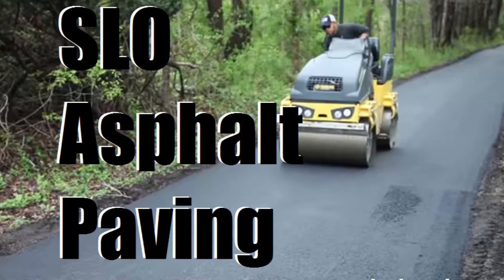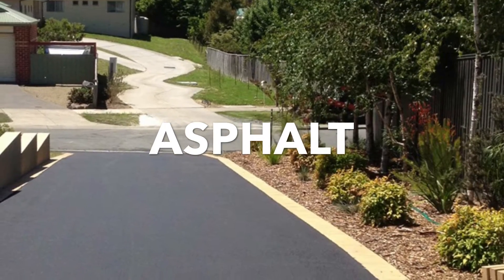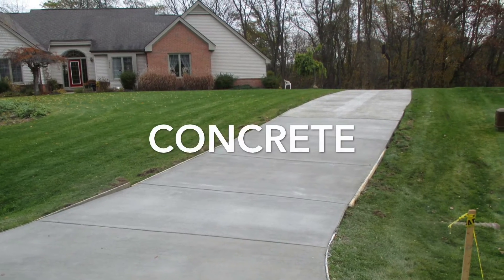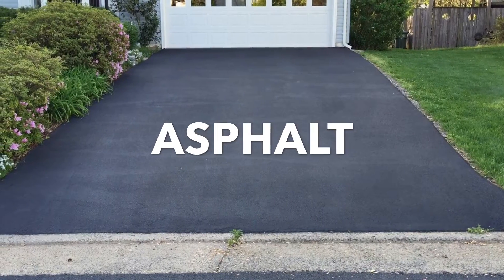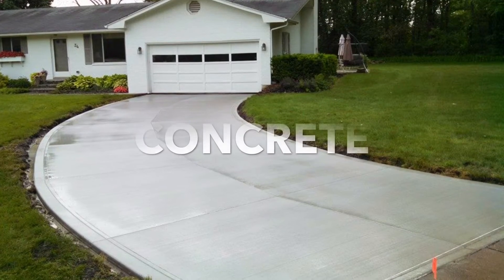Hi there, this is Izzy with SlowAsphaltPaving.com. Today I'm going to talk about the differences between asphalt driveways and concrete driveways. As a homeowner, these are the two most common driveway materials that you will be using to install or replace a new driveway. As with any driveway, both need to be properly maintained to maximize the lifespan of the work. I'm going to break down the differences between the two if you're looking to replace or install a new driveway.